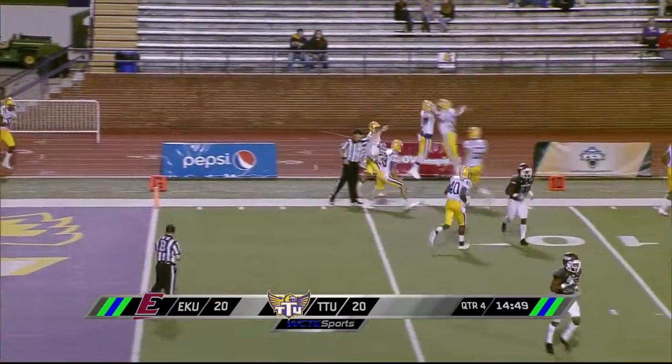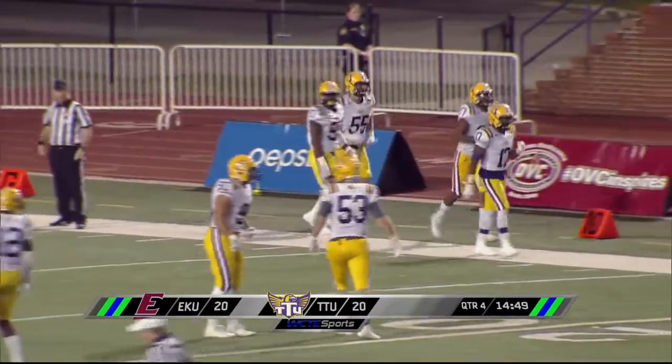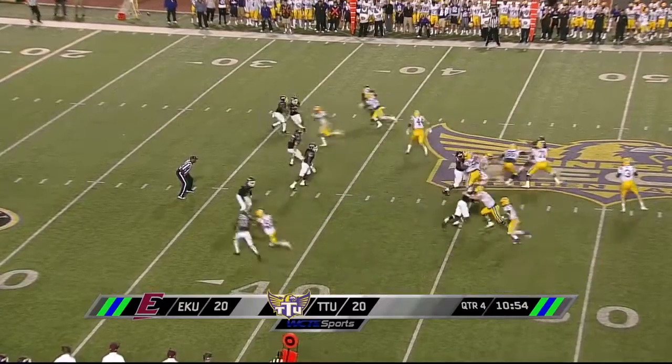Special teams are huge. I tell you, that young man might be the MVP tonight. Their kickers have done a fantastic job tonight.